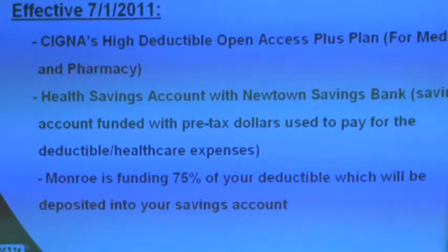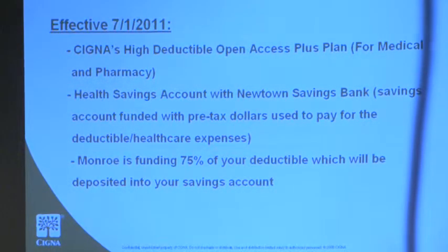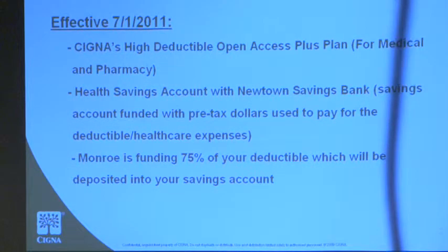What I want to do is go over your plan options for you. That's going to be effective as of July 1st, 2011, with Cigna. You're not changing your carrier, so you're still with Cigna. All of your doctors and hospitals are still going to be in-network — you're not going to have to go online to double-check. Cigna is your carrier for your medical and your pharmacy.